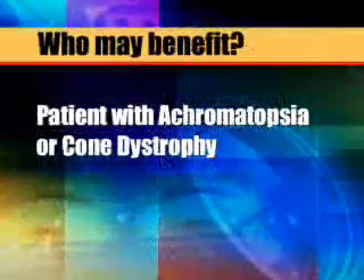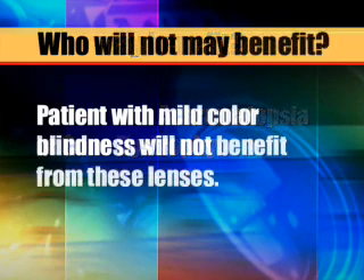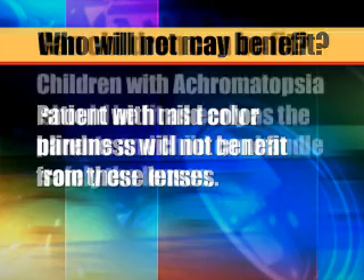Generally, only patients with achromatopsia or cone dystrophies may benefit from these lenses. Patients with mild color blindness do not usually benefit from this type of lens. Children with achromatopsia respond very well to them because they no longer have to avoid sunlight, and they don't require the use of dark lenses inside. These lenses can dramatically improve the quality of life for both children and adults.